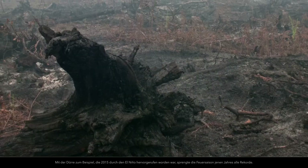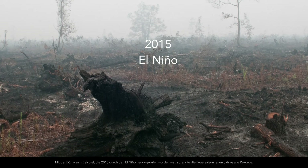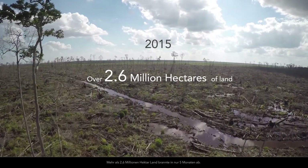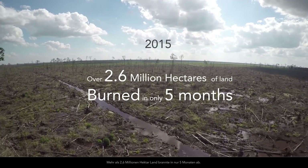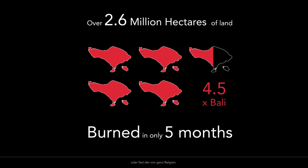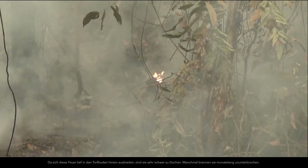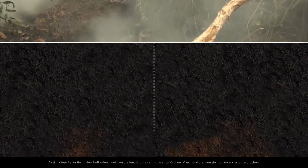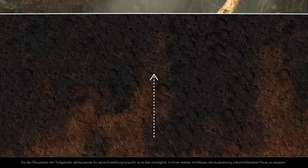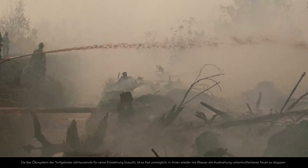Especially during the dry season. For example, the drought caused by the 2015 El Niño event made that year's fire season one of the worst on record. Over 2.6 million hectares of land was burned in only 5 months — an area roughly 4.5 times the size of Bali, or nearly equivalent to the whole of Belgium. Because these fires spread deep into the peat soil, they can be hard to extinguish, sometimes burning for months at a time. Because peatland ecologies take thousands of years to form, they are not easily rewetted to stop the spread of uncontrollable fires.